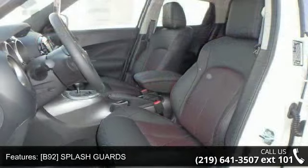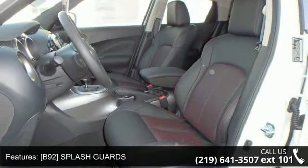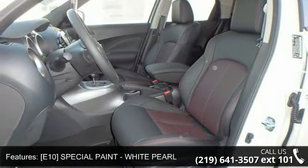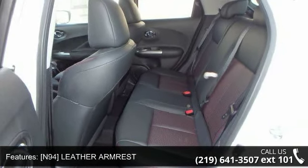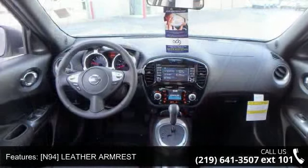B92, Splash Guards, E10, Special Paint, White Pearl, N94, Leather Armrest, White Pearl, Turbo Charge, All-Wheel Drive, Power Steering, ABS.